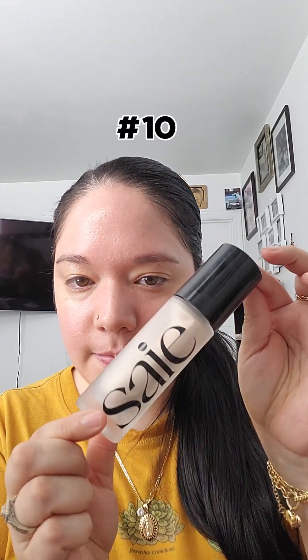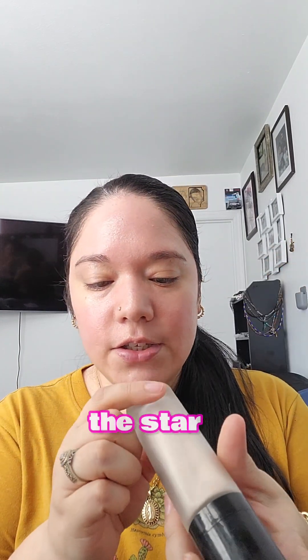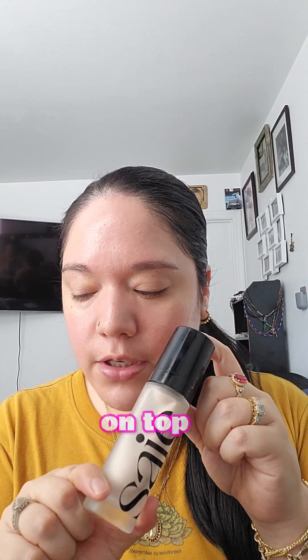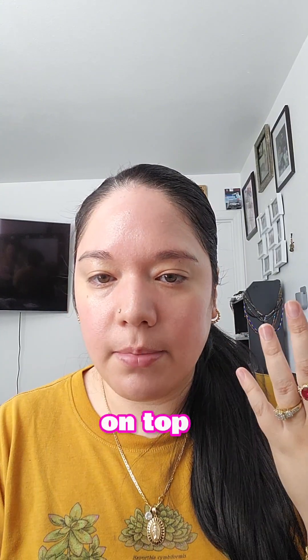Number 10 is the Star Glow Glowy Super Gel. It gives you that real glow on top of your foundation — I like putting it on top of my foundation.